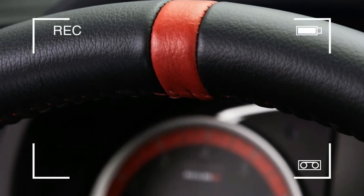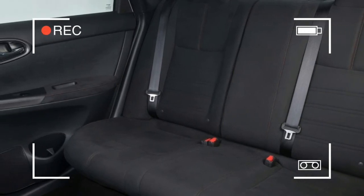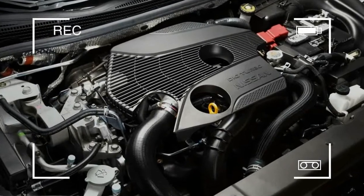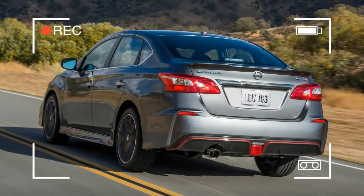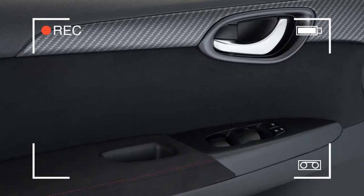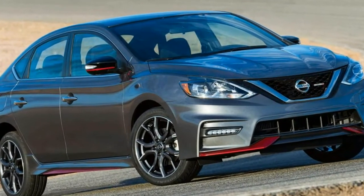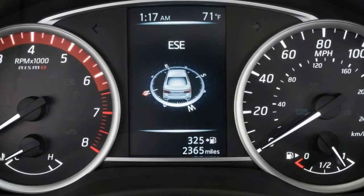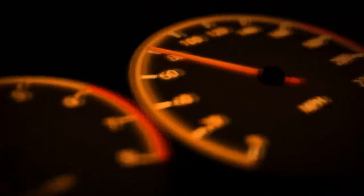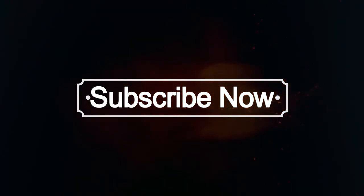Now that we finally got to drive one, we have an answer — it's still not good. In fact, with the CVT, it's actually rather bad. Nissan sent us its sportiest Sentra equipped with a CVT. We have no idea why, because this transmission shouldn't be anywhere near a performance car. It may be acceptable for a lower trim model, but it sucks out whatever life the 1.6-liter turbocharged four-cylinder has.